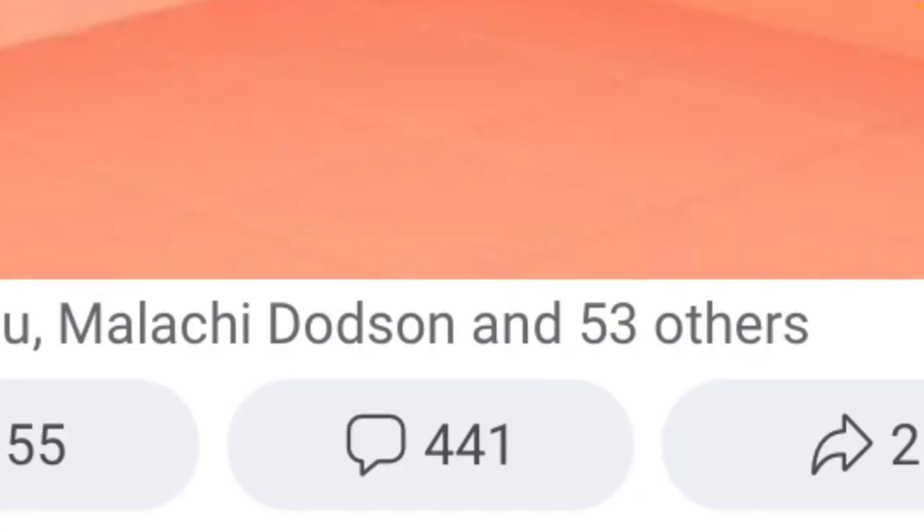I wanted to see what everybody's favorite cornhole bag was, so I asked Facebook. There were quite a few comments, so I wrote down and counted every single comment. I'm not an expert on bags, so I would recommend watching reviews on each bag.